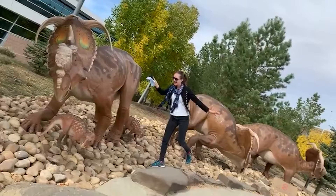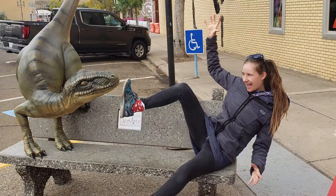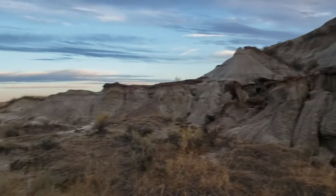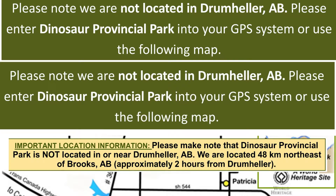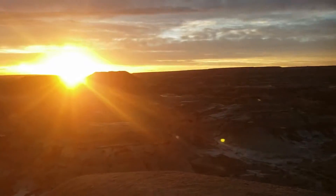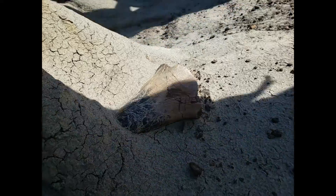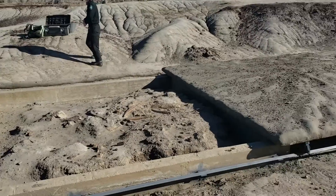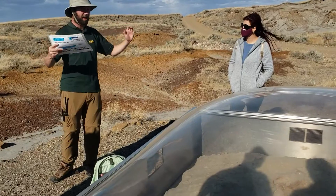Drumheller has an incredible museum and a town filled with awesome tourist attractions, but Dinosaur Park is not Drumheller and it's posted everywhere! Dinosaur Park is a hidden gem far away from civilization with more dinosaur fossils than resources to collect them. Literally every step you take, you're stepping on a fossil, which makes it the perfect research spot for learning about fossils.